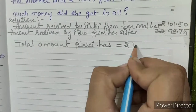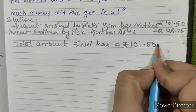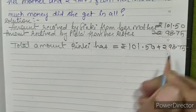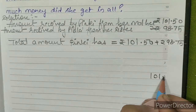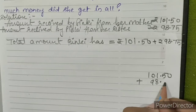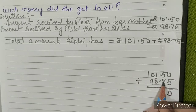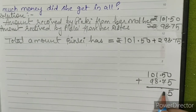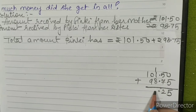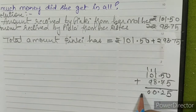Total amount Pinky has equals rupees 101.50 plus rupees 98.75. So 101.50 plus 98.75: zero plus five is five, five plus seven is twelve, write two carry one, two plus eight is ten, carry one, nine plus one is ten, carry one two.